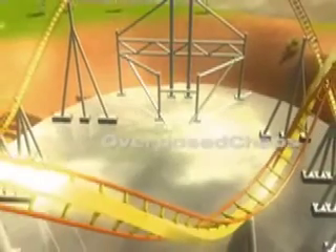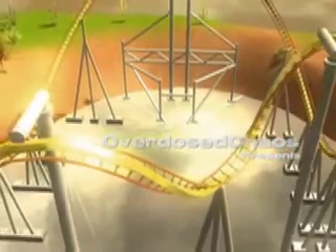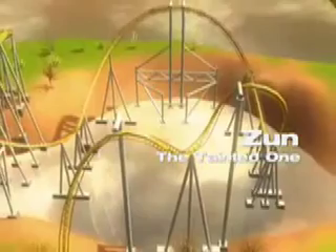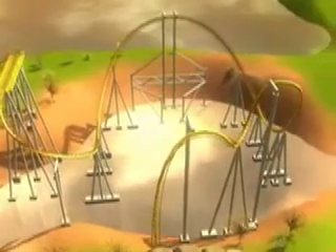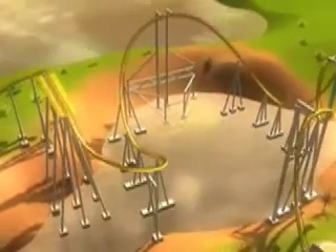Coming in third place is Zun, the Tainted One. Zun is weird, but in a good way. It's a good coaster and it's just not what you usually see. You're riding this and you're like, wow, this is really neat. The support structures amaze me — how well they're crafted and built. It's a really good coaster.